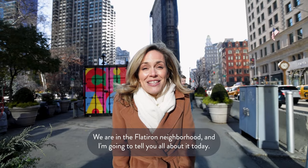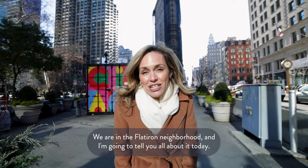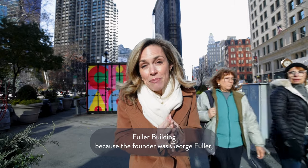We are in the Flatiron neighborhood and I'm going to tell you all about it today. Right now I'm actually in front of the Flatiron Building, which was originally called the Fuller Building because the